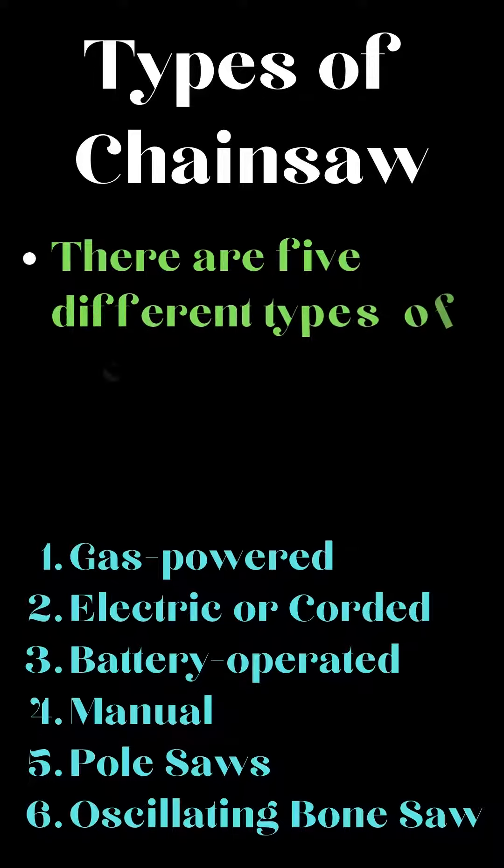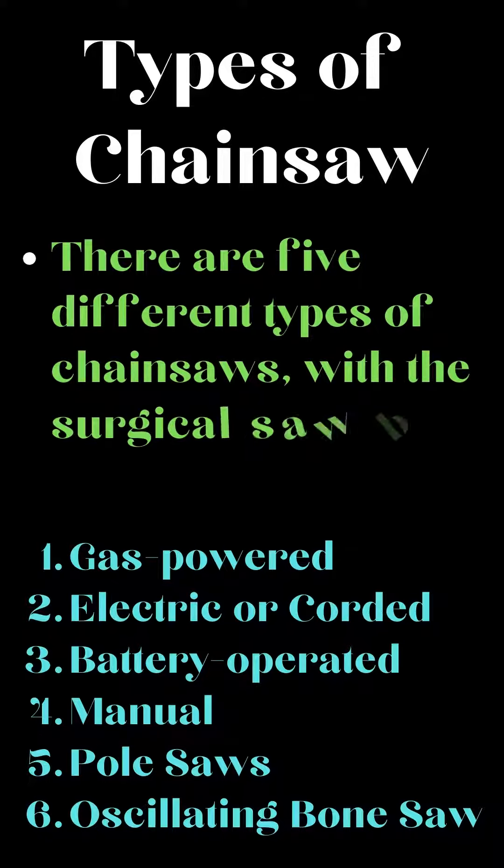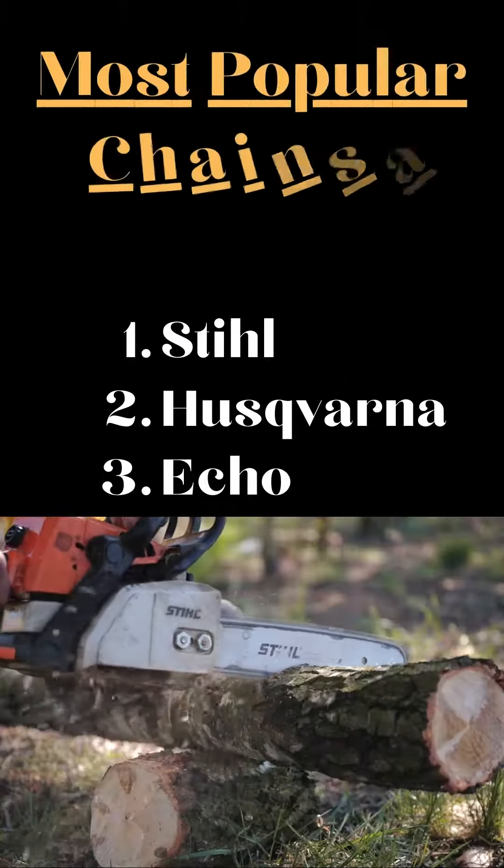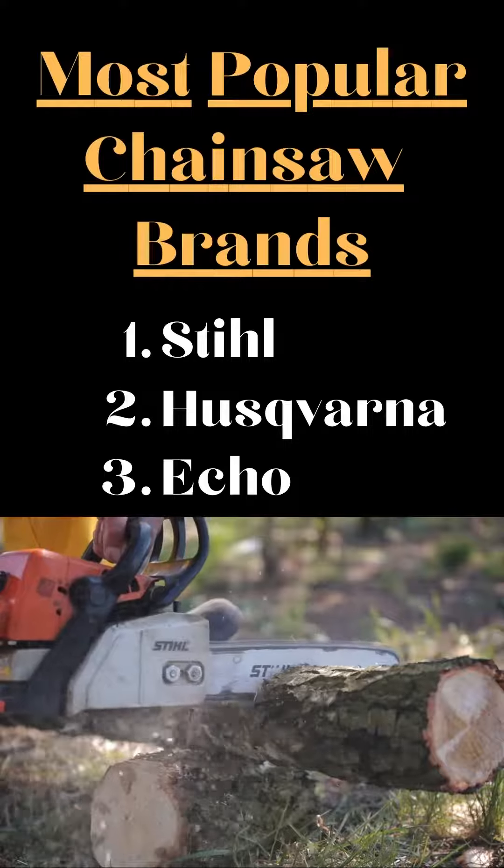There are five different types of chainsaws, with the surgical saw being the sixth: 1. Gas-powered, 2. Electric or cord, 3. Battery-operated, 4. Manual, 5. Pole saws, 6. Oscillating bone saw.